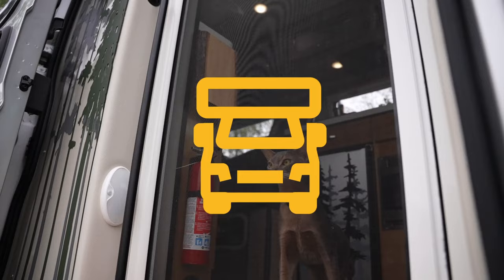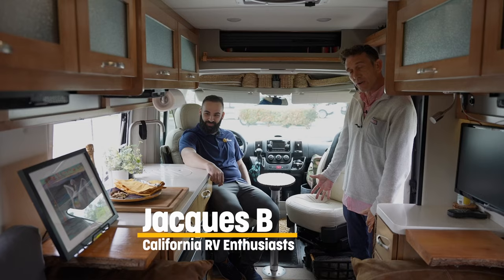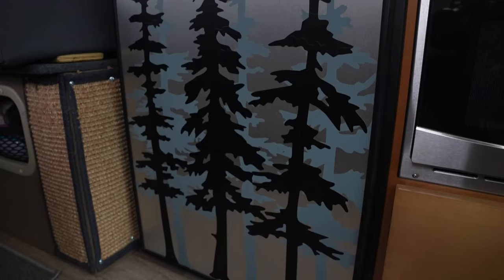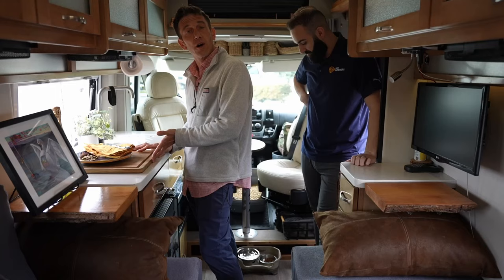So what we got here is the little breakfast nook, the bar, or the office, the living room — however you want to look at it. I spend a lot of time drinking coffee and doing social media right here in the mornings. We've got a full-blown kitchen here, a microwave, a Novocool refrigerator, a cutting board, and underneath the cutting board is an induction one burner.